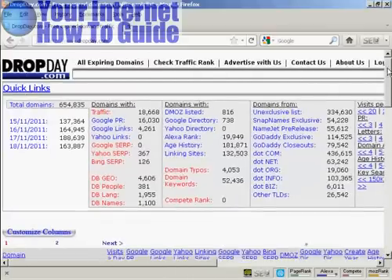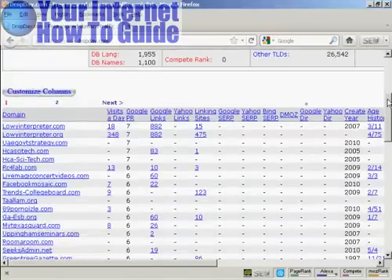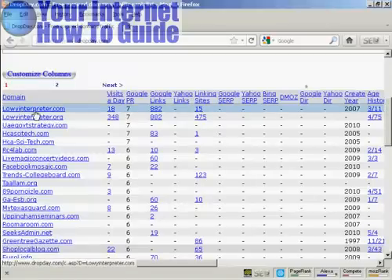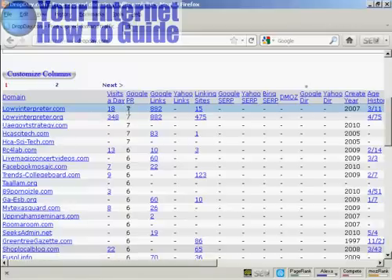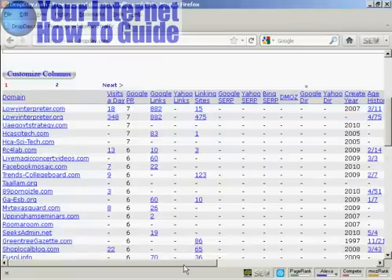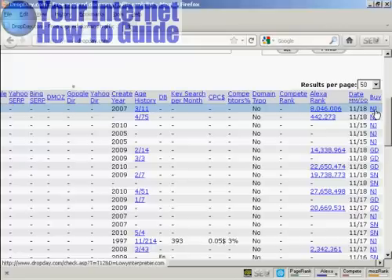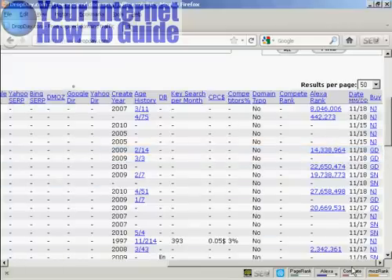If you scroll down from the opening part of the site, you can see they do list the domains that are expiring. You have the domain URL, and you can see that this one, for example, gets 18 visits a day, has a Google PageRank of 7, 882 Google links, 15 linking sites, and it was first registered in 2007. If I scroll along to the right here, you can also see a link to where you can buy this particular domain name — NJ is Namejet, GD is GoDaddy, and so on.